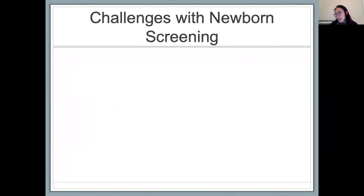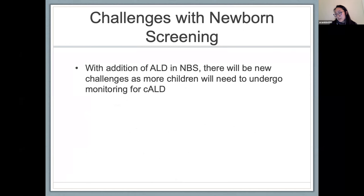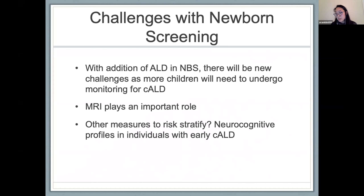With more recent data on neurodevelopment in children with cerebral disease, we know the window for intervention for optimal outcomes can be very slim. The addition of ALD to the newborn screen is extremely important, but as more children are screened positive, new challenges will arise — especially given no clear genotype-phenotype correlations dictating who will develop cerebral disease. MRIs play an undeniable role in monitoring children at risk, but other measures such as neurocognitive profiles may also help with risk stratification, helping us understand if certain patients are at higher risk for developing cerebral disease.